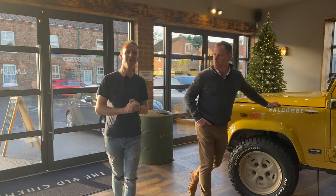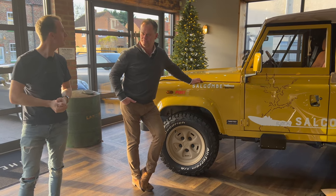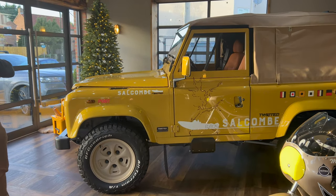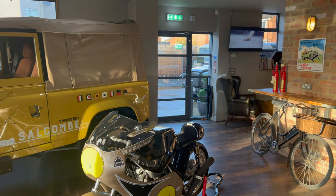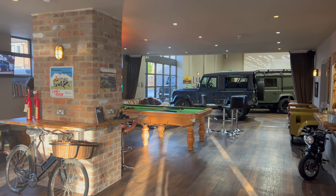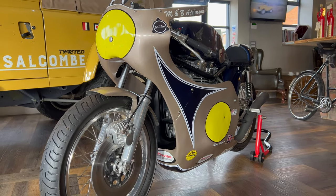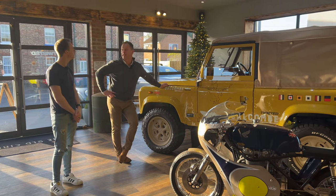We're here inside Twisted with the founder, Charles, and he's going to give us a bit of a tour around and talk to us about all things Twisted. The old cinema in Thirsk — we renovated this place about two years ago. It's an old ATS building. Did a bit of digging on the history — it was once a cinema in 1914, up until the mid-thirties it was a theatre and cinema. It's not a showroom, it's not a car dealership, it's just a bit of a hangout really.